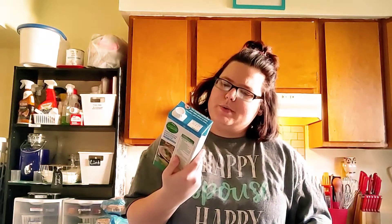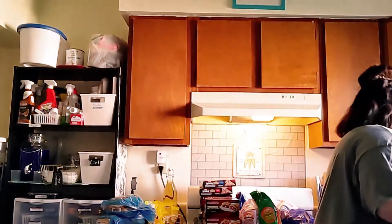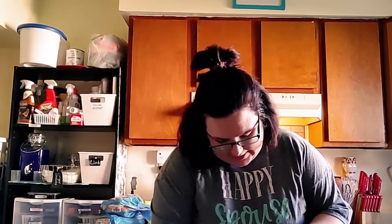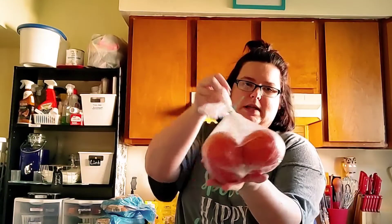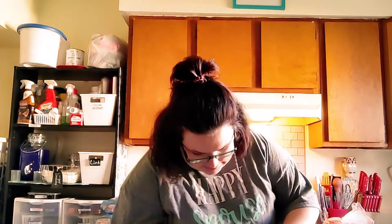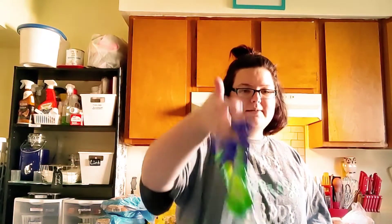From Kroger's I got three of the Simply Truth organic free-range chicken broth, low sodium — for soups or to boil chicken and stuff. And then from Kroger's two tomatoes for tacos. And I got a black pound bag of Granny Smith apples.